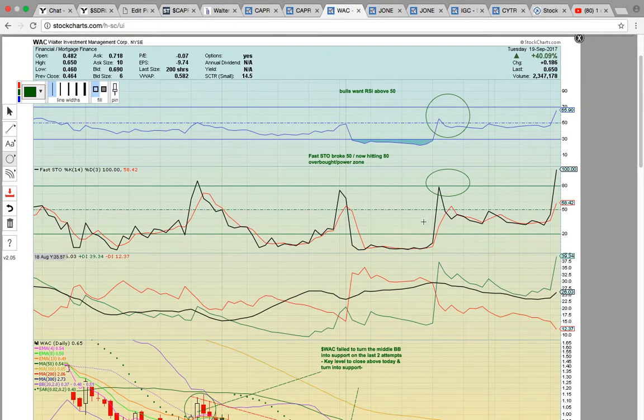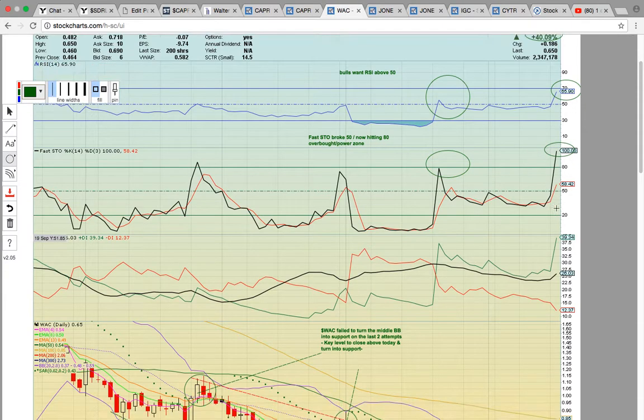Let's look at WAC. Really nice move today — closed up 40%. This is the last WAC chart that we posted, this was on the last run. It made a good move, it confirmed a reversal pattern, then it hit resistance. Today you've got RSI back in the 50 to 70 bull zone, and Fastow closed at 100.